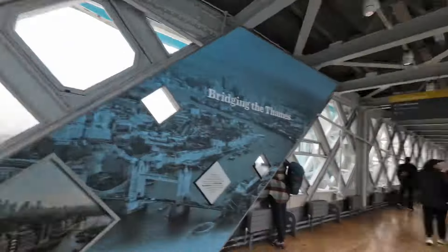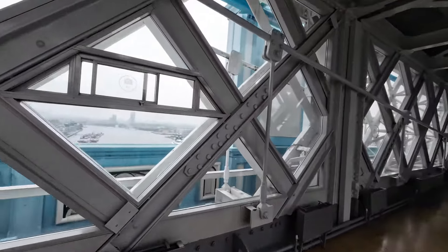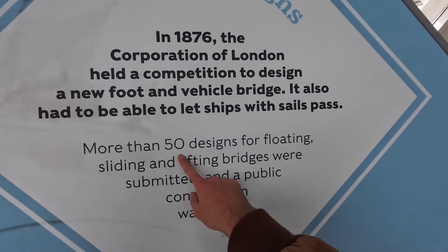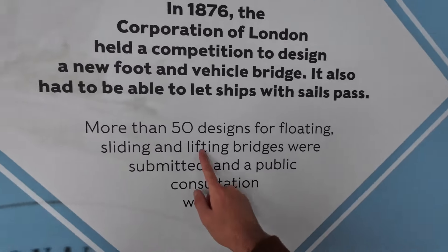Inside there's a three-minute show that tells you the history of the bridge. I didn't know this — 50 designs were considered. I wonder what the other 50 look like because the design now is so iconic. There's also a sign that a ship needs to be nine meters tall for them to lift the bridge up.